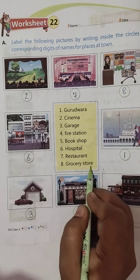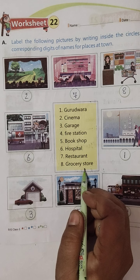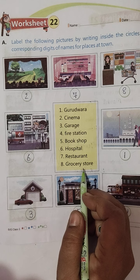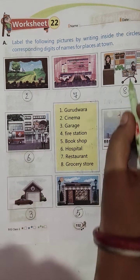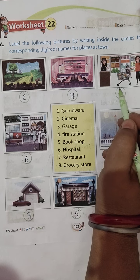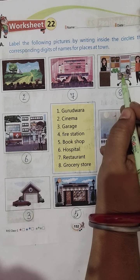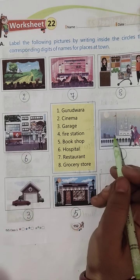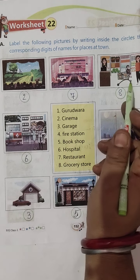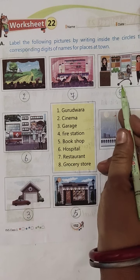Eight, Grocery Store — woh store jahan se hum parchuni ka samaan khareedte hain. Toh Grocery Store ka hai — yeh raha. Aajkal kya karte hain, chhote bacchon ko strolley pe bitha dete hain hai na, aur mama daddy jo hain aaraam se ghoomte ghoomte is poore Grocery Store se shopping kar lete hain, saara samaan khareed lete hain jo bhi needful things hoti hain ghar mein. So hum Grocery Store ka eight number jo hai, woh yahaan likhte hain.